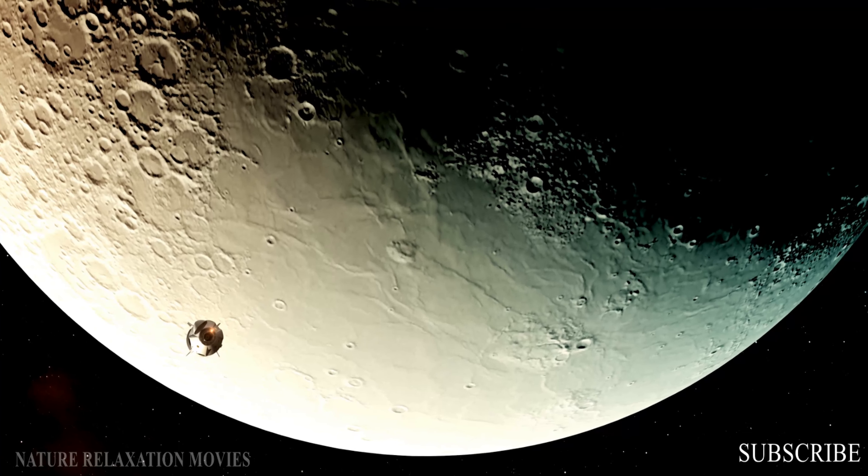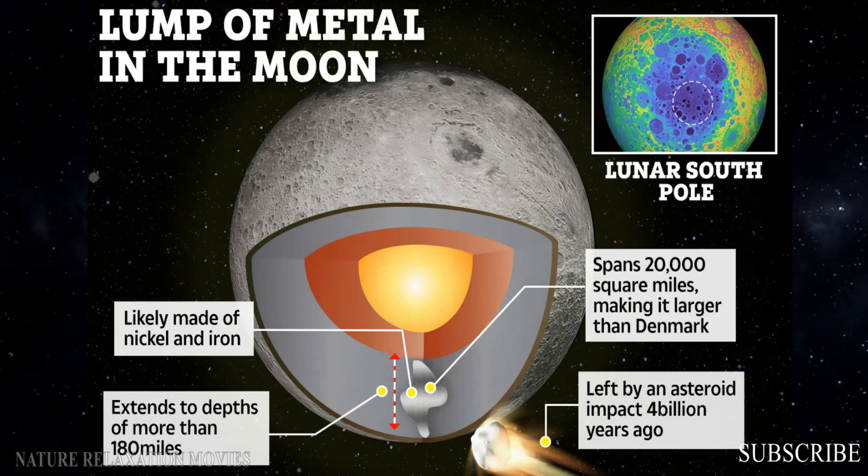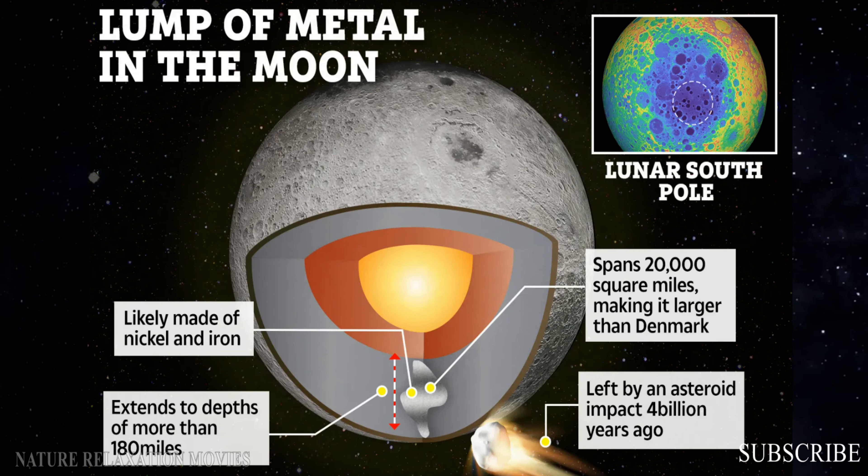The South Pole-Aitken Basin, the Moon's biggest crater, covers one-fourth of its area and is almost deep enough to accommodate Mount Everest.